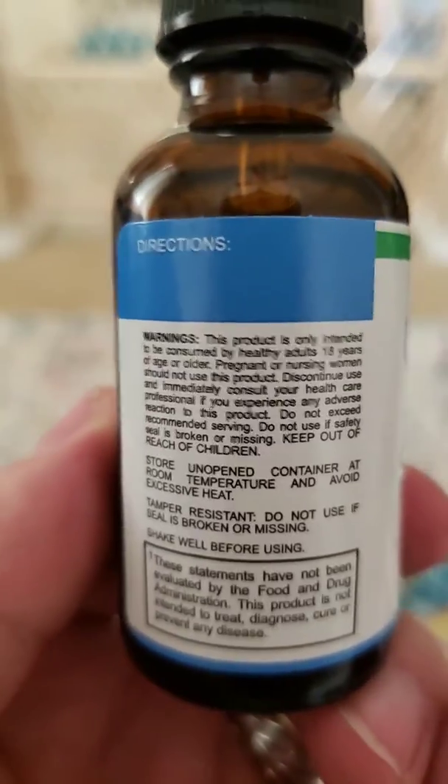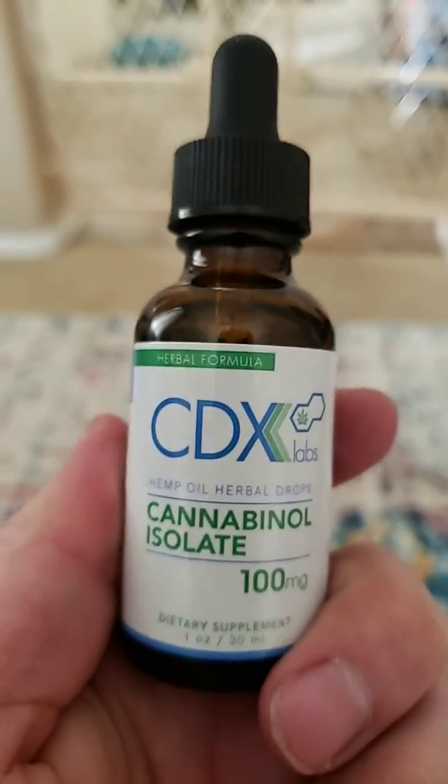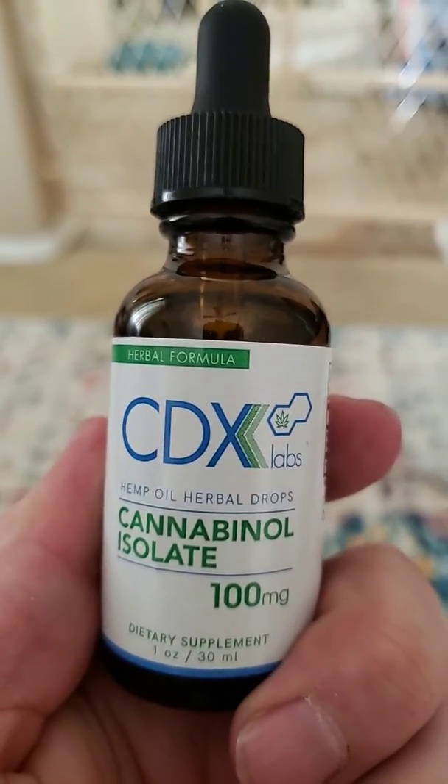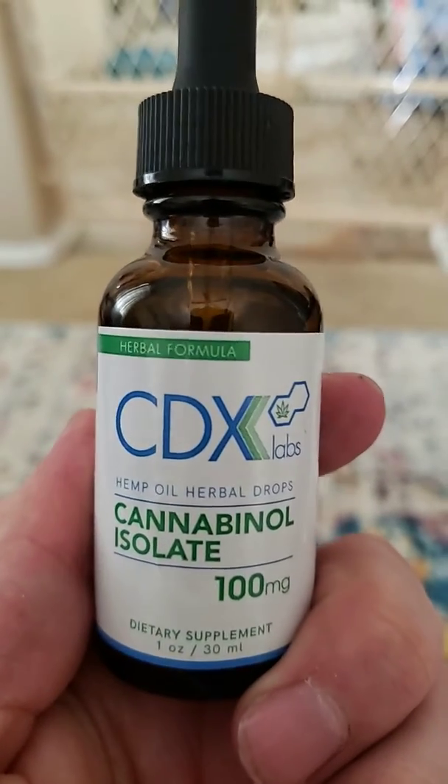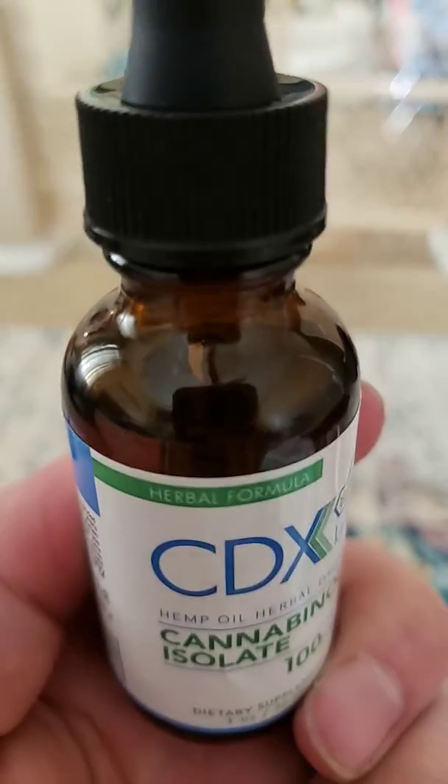I was reading the reviews about this product again, and it looks like a lot of people were saying this is a scam, and some people were saying that it's probably mineral oil that's in here.